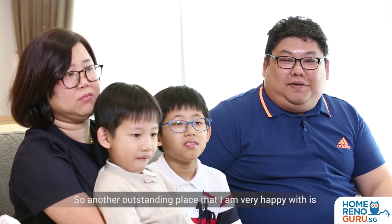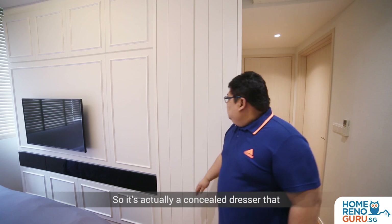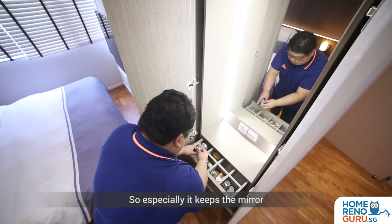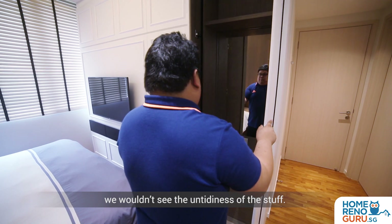Another outstanding place that I'm very happy with is my master bedroom. It's actually a concealed dresser that Aloysius designed for my wife to use. It keeps the mirror and stuff within the cabinet itself, so we won't see the untidiness of the items.